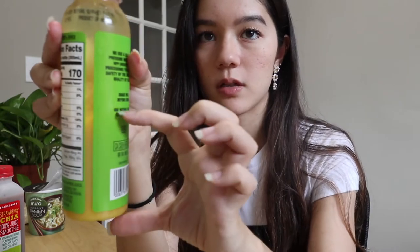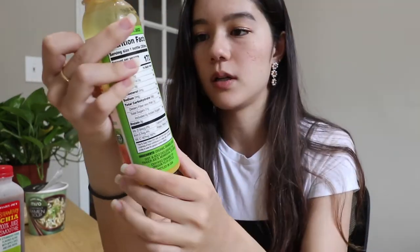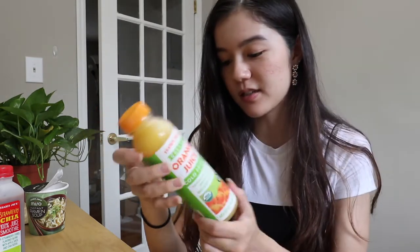This is Trader Joe's organic orange juice cold pressed. It's like the cold pressed juice where there's all the pulp and the liquid. This is basically just fancy orange juice but I wanted to try it — high in vitamin C, good source of potassium. I don't know why I decided to try this. It's just orange juice. I kind of regret spending money on this. This was like the least exciting thing I could have picked out.